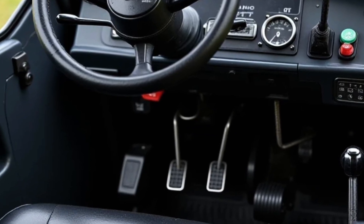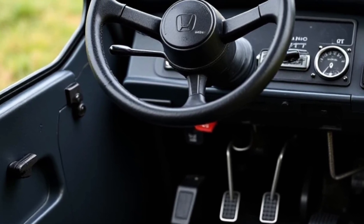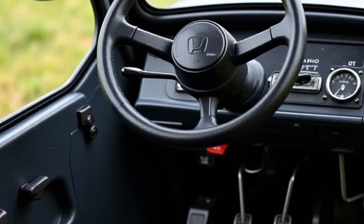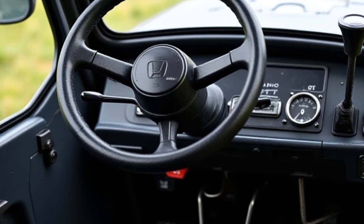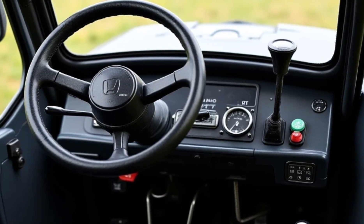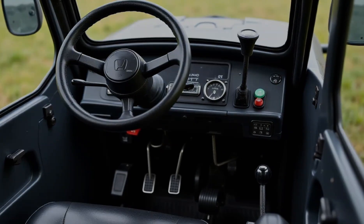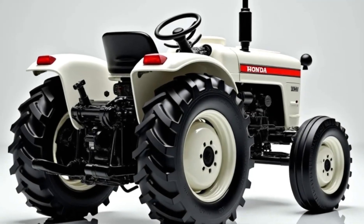Talking about speed, the Honda Mini 4x4 tractor can reach a top speed of about 45 kilometers per hour when empty or carrying a light load. While hauling or pulling heavy trailers the speed naturally drops, but it still performs very efficiently compared to competitors in the mini tractor segment.